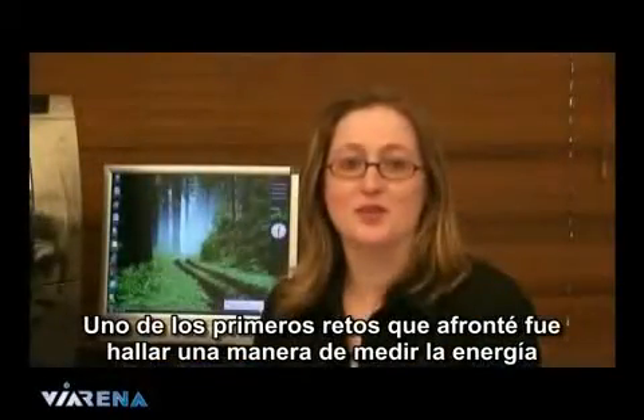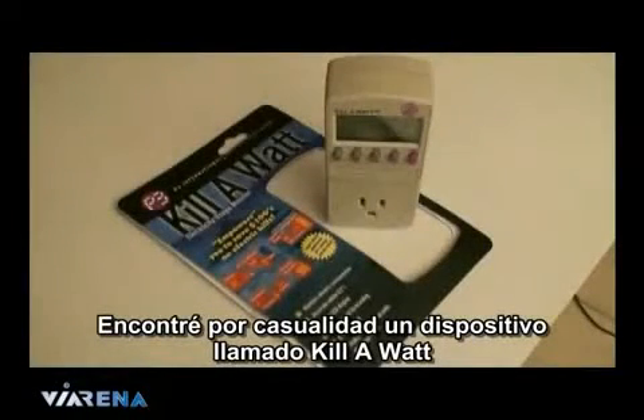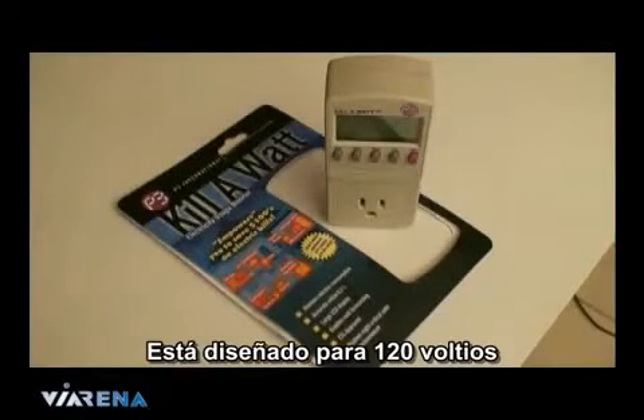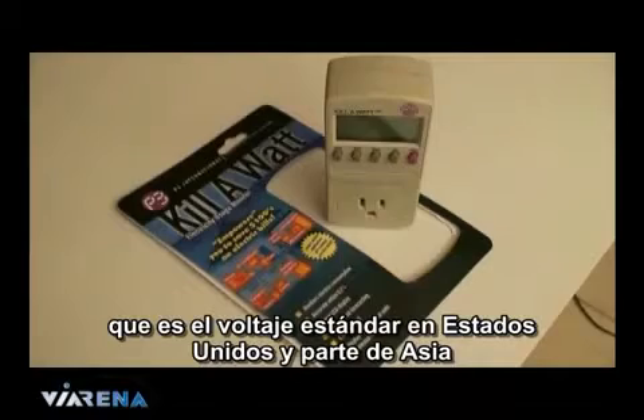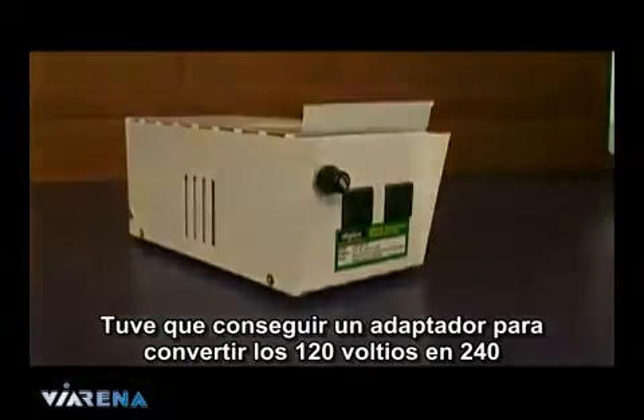One of my first challenges was to find a way to measure the power. I eventually found a device called a Kill-A-Watt, designed for 120 volts, which is the standard voltage used in the US and some parts of Asia. Since I'm in Australia, I had to get a transformer to convert the 120 volts to 240 volts.